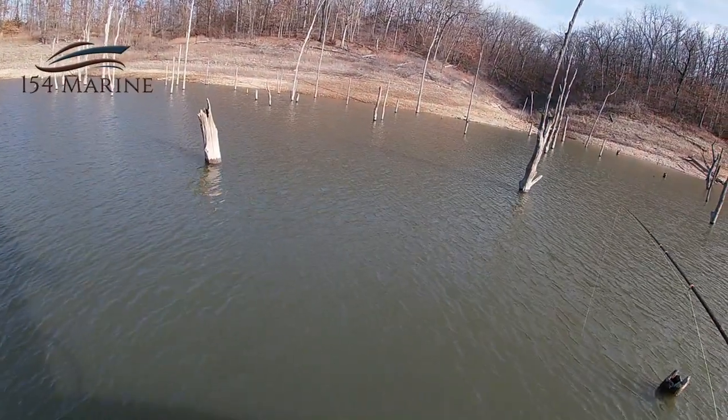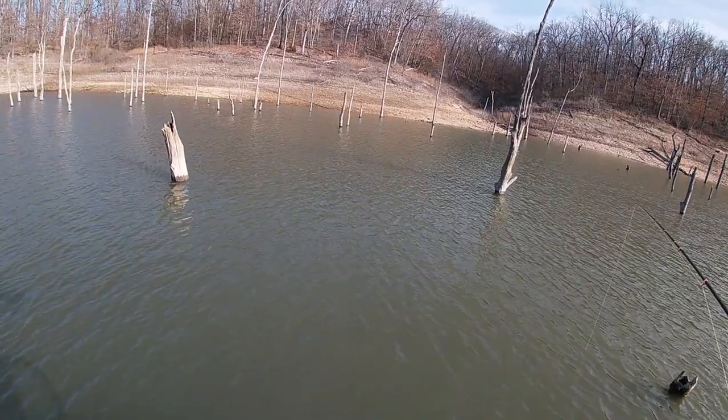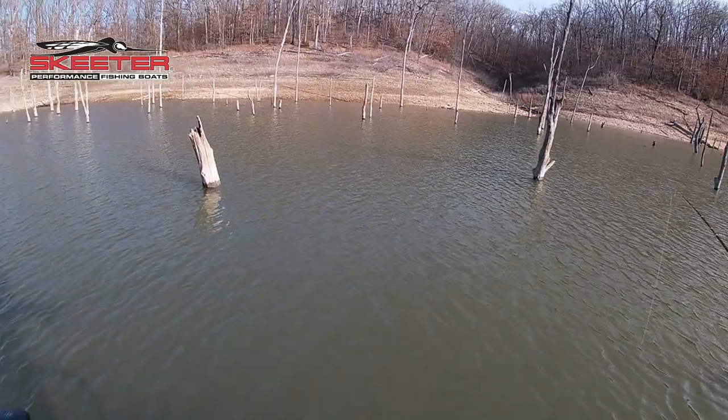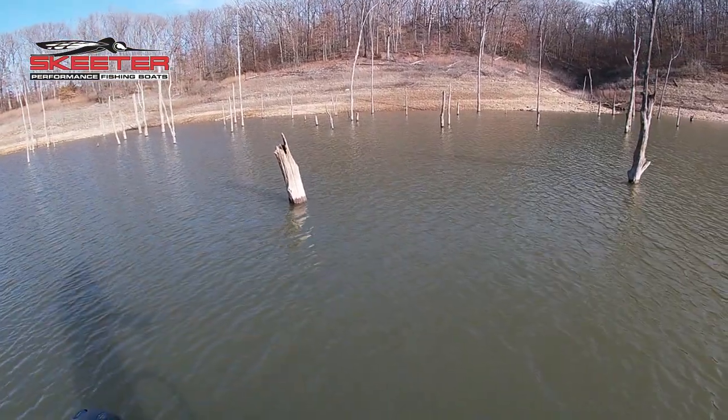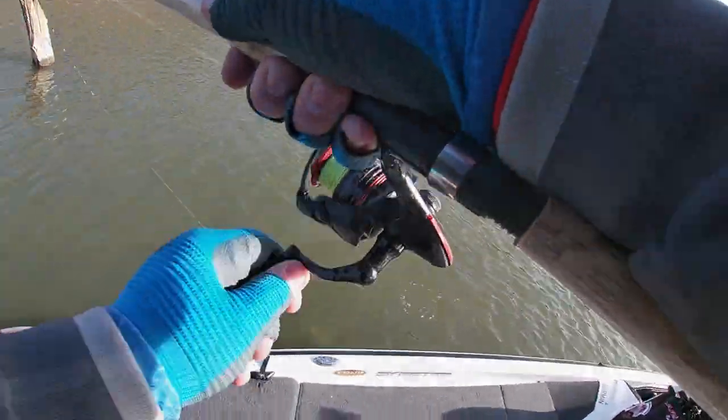There's a couple fish down here on this tree. Let's see if we can get one to bite. He's moving to it — got him! That looks like a better fish on the screen, and it is a good fish.